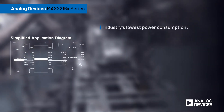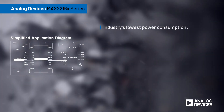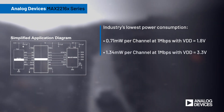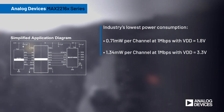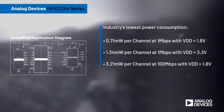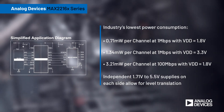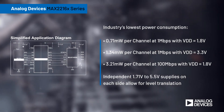The robust, fast and compact digital isolators also boast the industry's lowest power consumption and independent power supplies for each side that allow for integrated level translation. Robust, fast and low-power digital isolation with the MAX 2216X series.